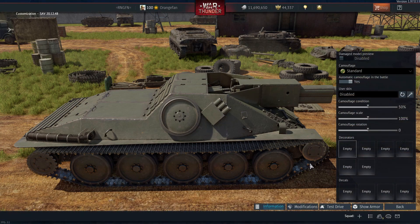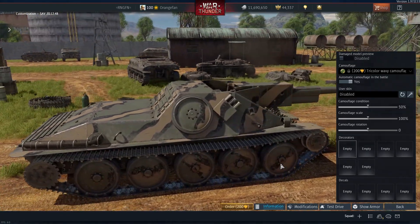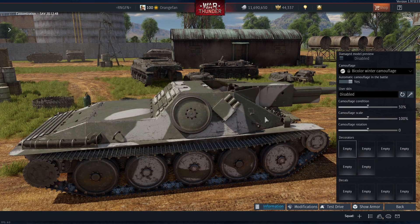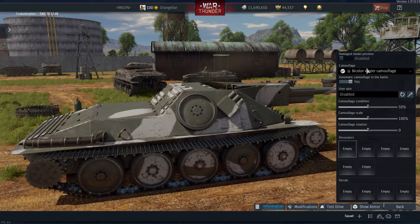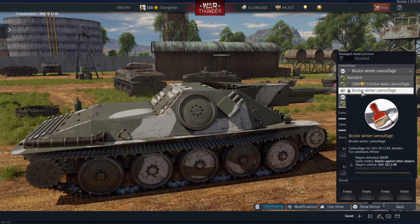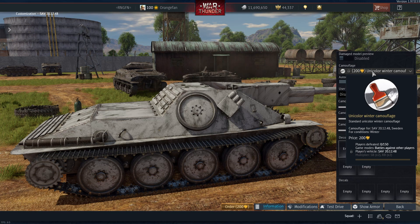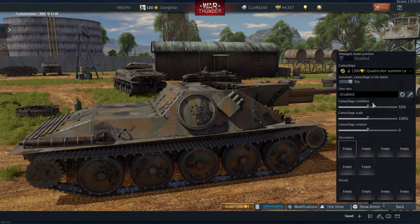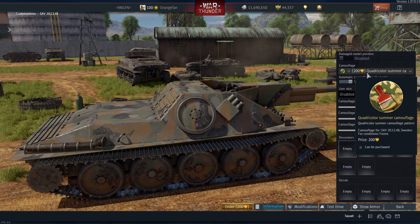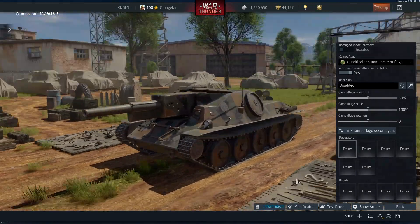Let's check if there are any camos available. There are — we've got a tricolor wavy camo, which is quite nice and earnable at 105 kills. There's a bicolor winter for 195 kills, not purchasable — you have to earn it straight up. Unicolor winter you can purchase at 150 kills. And there's a quadricolor summer camo — very nice — that's earnable at 200. Since you can only purchase it, I'll go ahead and order it now so we've got a camo for certain maps.